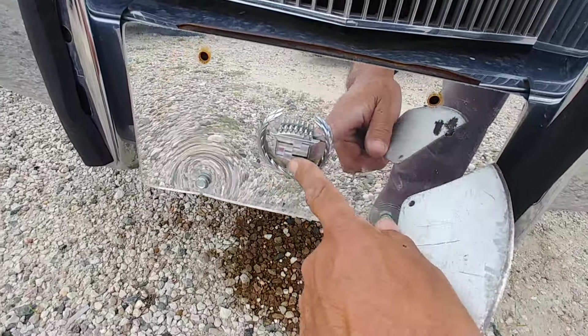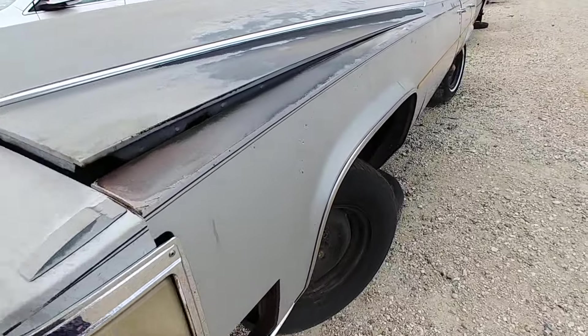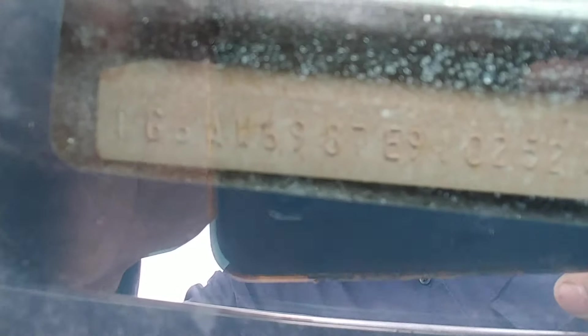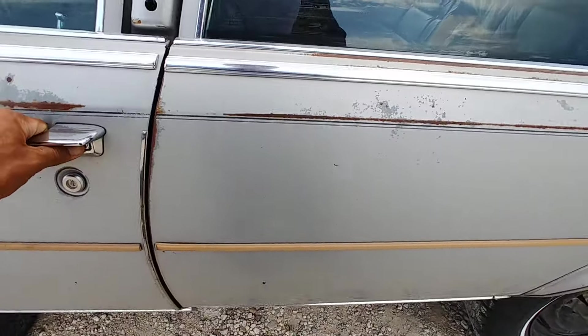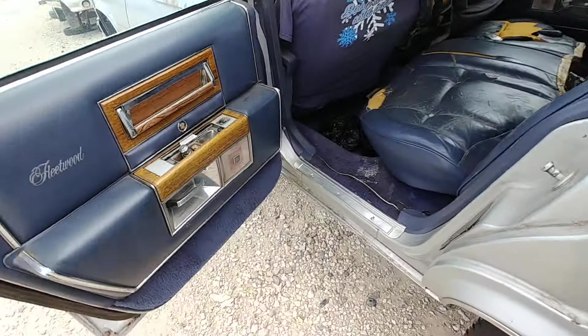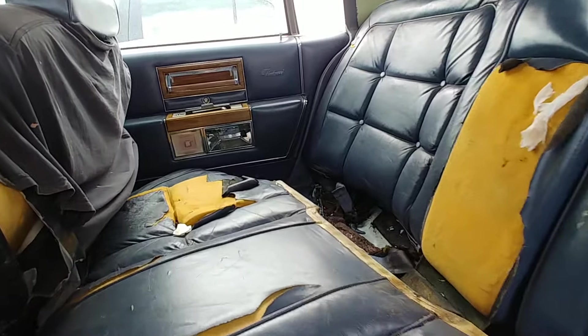I wonder if this was the emblem — the ornament, I mean. Let me get that before I forget it. That door — I closed it and now she doesn't want to open. Yeah, the interior's rough. This car's been here about a day or two, not too long.